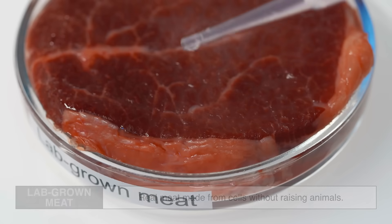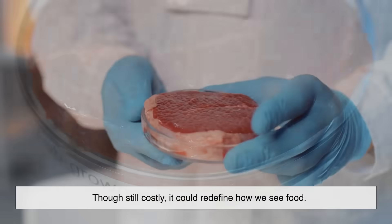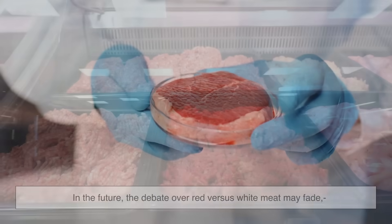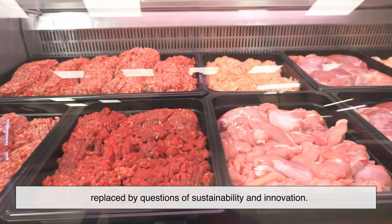Science is also introducing lab-grown meat — real meat made from cells without raising animals. Though still costly, it could redefine how we see food. In the future, the debate over red versus white meat may fade, replaced by questions of sustainability and innovation.